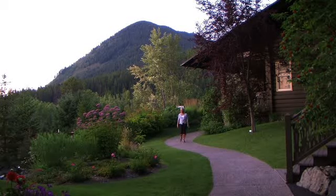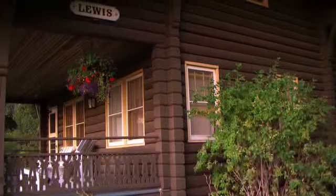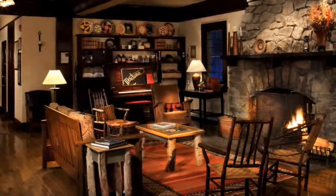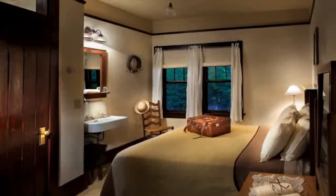The charm and history of the Belton Chalet are preserved by its owners, who purchased the property in 1997 and undertook the arduous task of restoring buildings that hadn't been opened since World War II. Owners Cass Still and Andy Baxter began the process of bringing the Belton Chalet back to its original grandeur.